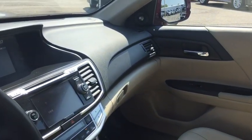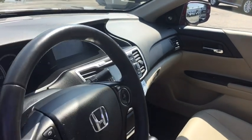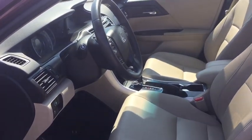Four wheel disc brakes, aluminum wheels, keyless start, cruise control, floor mats, auto dimming rear view mirror, climate control.